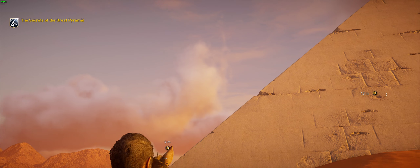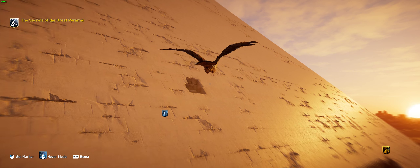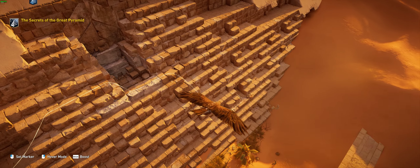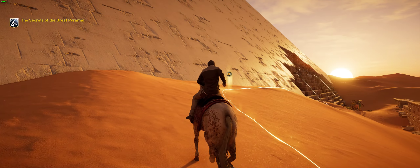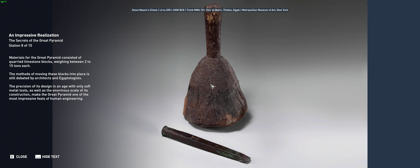In order to achieve the shape of a true pyramid, the design required many considerations in the planning phases as well as precision during execution. It was especially critical that they control the angle of inclination on all sides at every stage of construction. The pyramid was built from quarried limestone blocks weighing between 2 to 15 tons each. The precision achieved using only soft metal tools, and the enormous scale of its construction, make it one of the most impressive feats of human engineering.